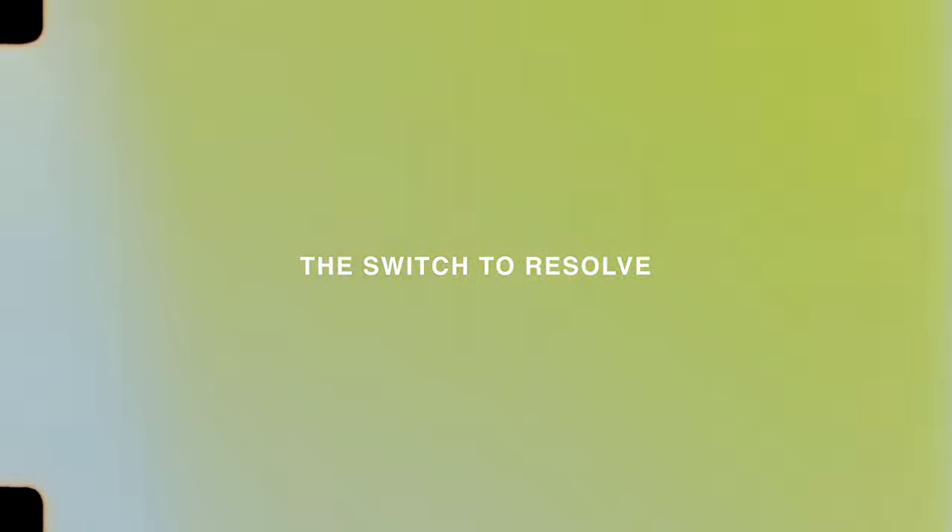Around the time I was finishing up my work with Moment — editing all their lessons inside Premiere — I eventually wanted to give Resolve a shot. What's cool is that when you buy the Pocket 6K, you get Resolve for free inside the package. It's $300, you pay once and get free updates, and with the camera you get Resolve included. That made it a no-brainer to just jump in and give it a shot.